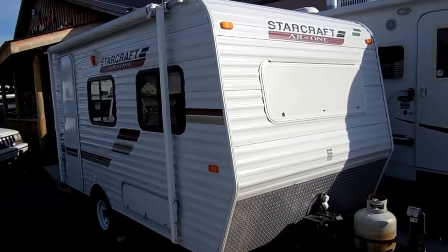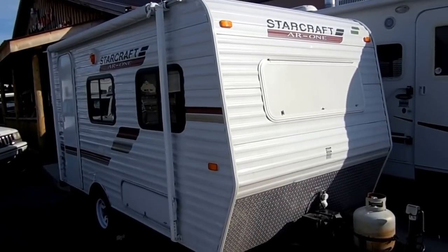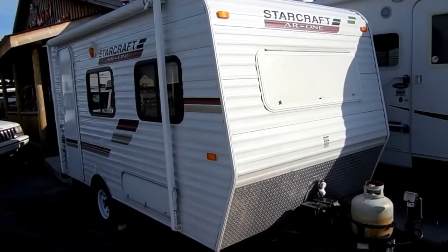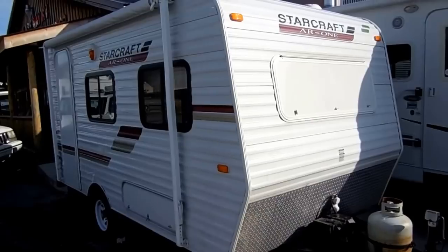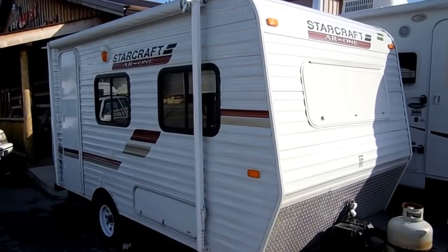Good afternoon folks, Big Bo here with another great travel trailer value from Parkway RV Center. Today we're looking at almost a brand new 2012 StarCraft AR1-14RB.